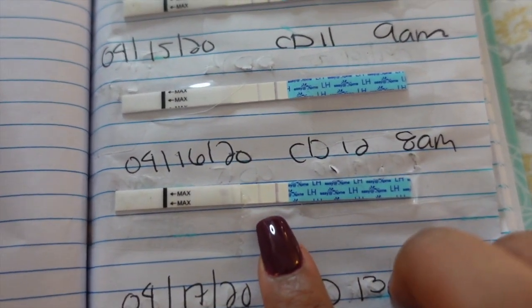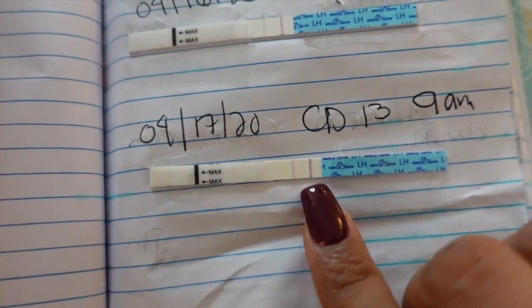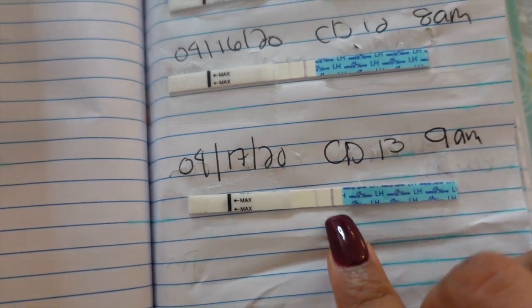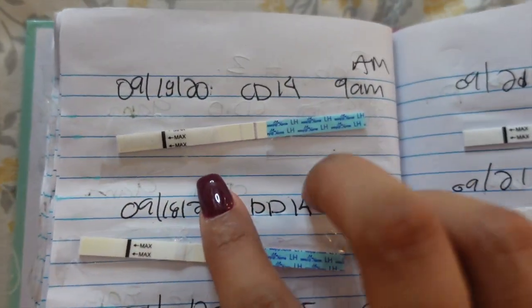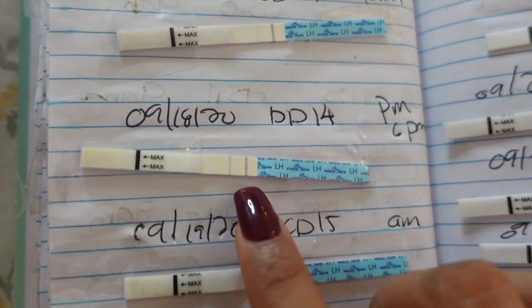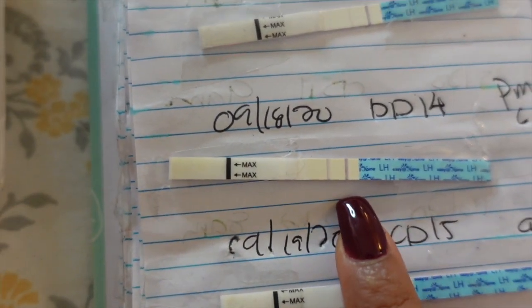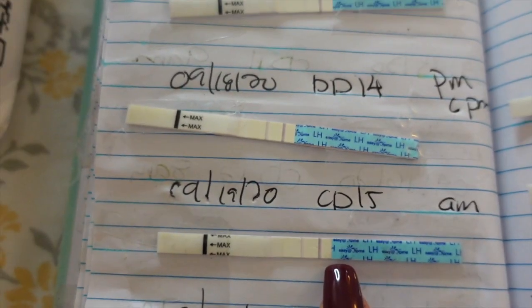In order for you to have a positive OPK, the test line has to be just as strong, if not stronger, than the control line — that is how you know you have a positive. This one, although it looks a little close, is nowhere near as dark as the control line. Cycle day 12 was even less, cycle day 13 similar, cycle day 14 and cycle day 15 still negative.